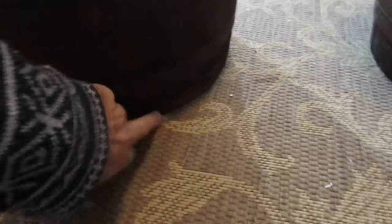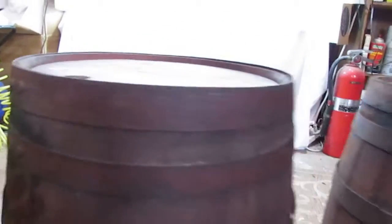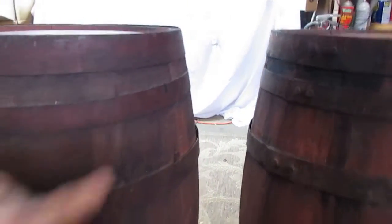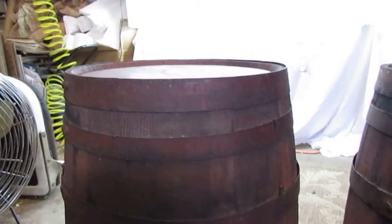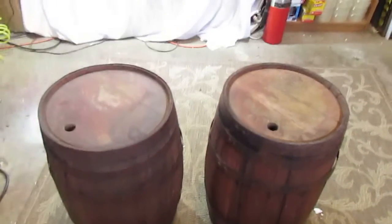Just so buyers are aware, both of the barrels are missing the band on one end — just an important thing to know in case you don't notice in the pictures. These are riveted bands on the barrel, held in place with nails.